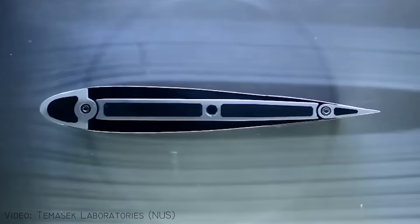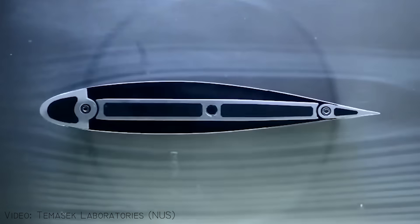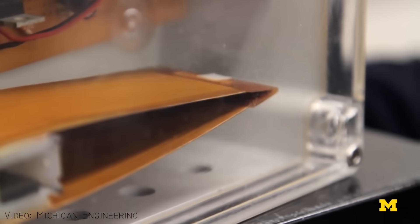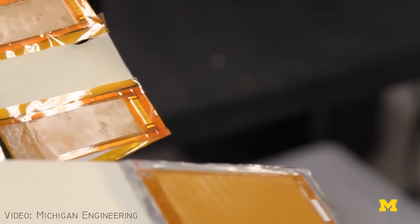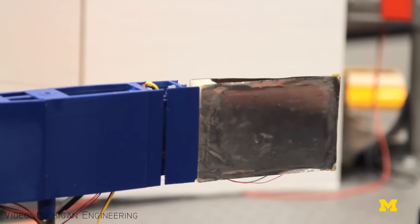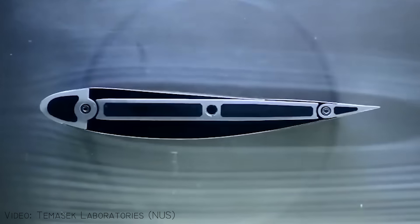This second one is the incredible morphing wing from the National University of Singapore. It has macro-fiber composite actuators bonded to the inner surface of the skin to enable the whole wing to morph. These innovative actuators are low-cost piezoelectric devices designed for controlling deflections in beams and panels using an electrical signal.